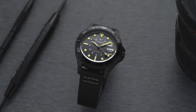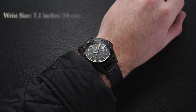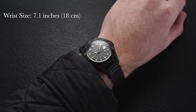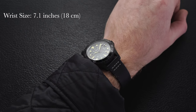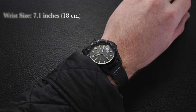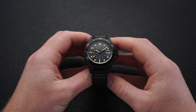The version we have here is black IP coated but is also available in traditional stainless steel cases and different colorways. On the wrist, it has a decent presence at 41 millimeters in diameter, 13.5 millimeters thick, and a lug-to-lug of 50.7 millimeters. It wears pretty true to that diameter, if not slightly larger. I'd recommend this for wrists around 16 centimeters or 6.25 to 6.3 inches and up.